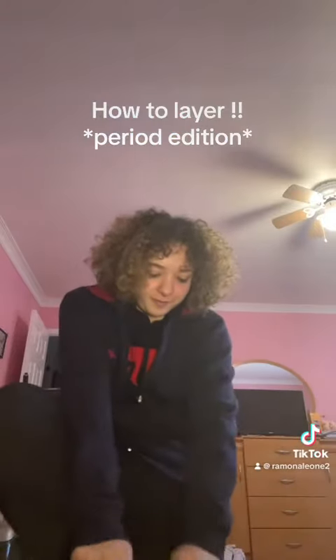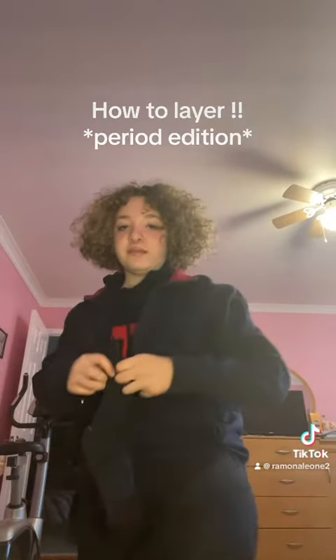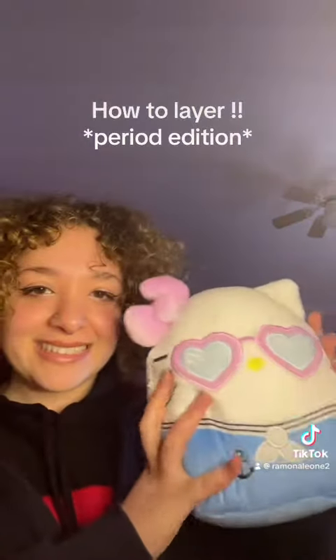Then I'm going to wear two pairs of socks because it's really cold, and I'm going to try and find the best, softest socks that I can find.